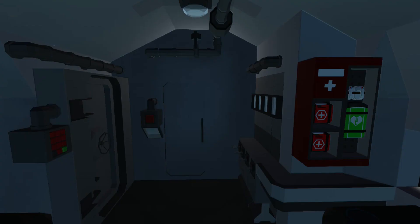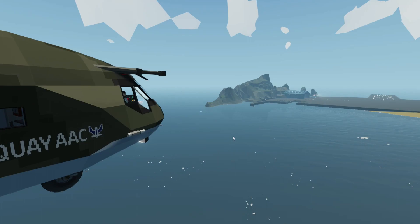So today, we are going deep-sea fishing. And you may be asking, Jack, why in the heck are you going deep-sea fishing with a VTOL?